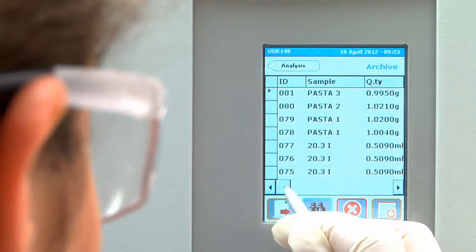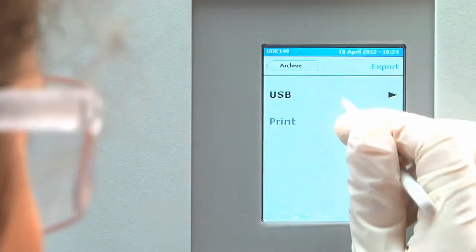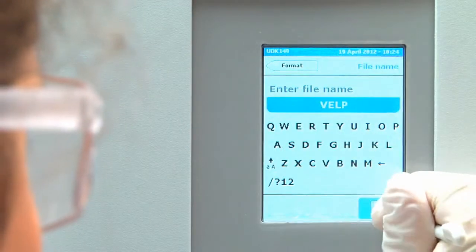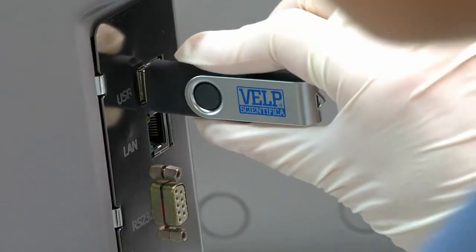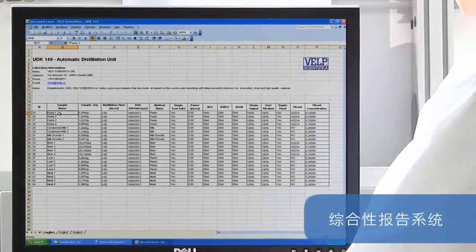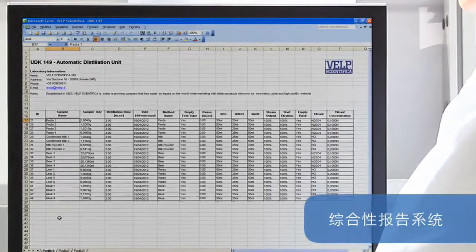After the analysis, all the results are shown on the display and stored on the onboard archive for improved operation and traceability in accordance with GLP. Results can also be exported with a USB pen drive or managed with remote control via Ethernet. The comprehensive reporting system offers downloading to PC and transferring to LIMS for maximum flexibility of data management.